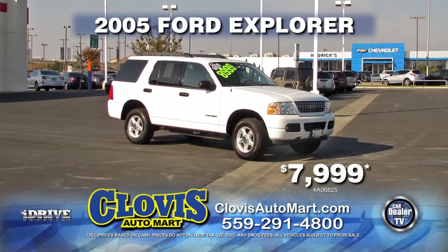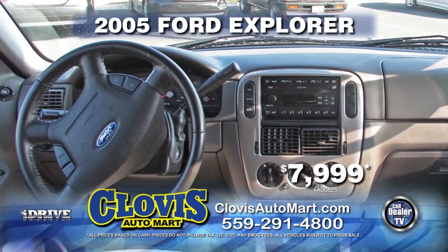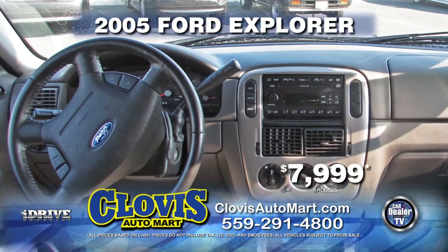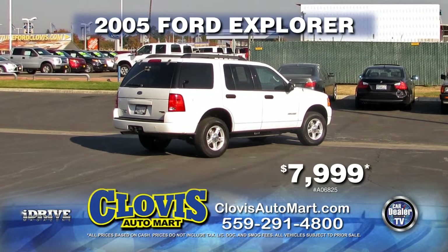Clovis Automart brings you a 2005 Ford Explorer — a Carfax one-owner vehicle with automatic transmission, power door locks, power windows, and air conditioning. Only $7,999.